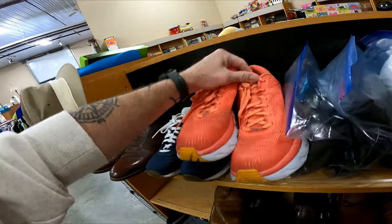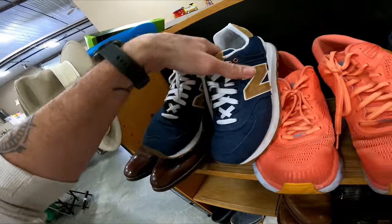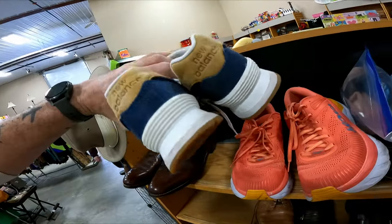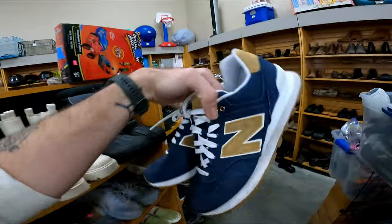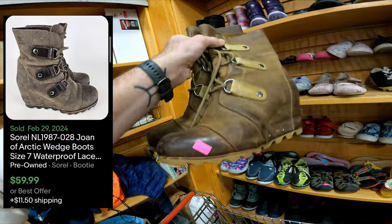They are missing insoles and a little rough on the bottoms, so I'll probably leave those behind. These New Balances should be good — this mile sells pretty well for me and they're only $3, though they're missing insoles which I can replace. I also grabbed these Sorrell Joan of Arc hidden wedge boots — they sell really well — for $7.50 and they should go for roughly $50.